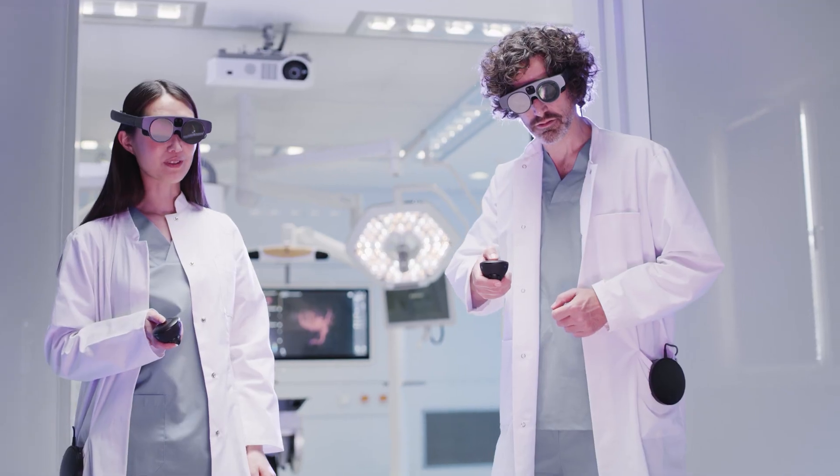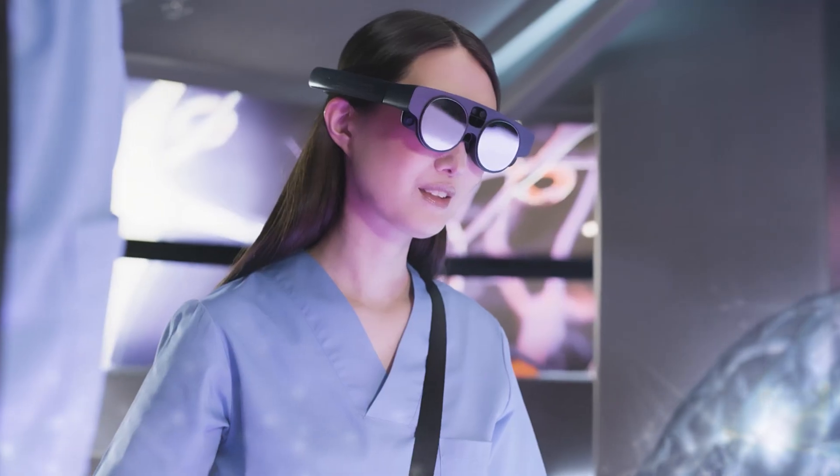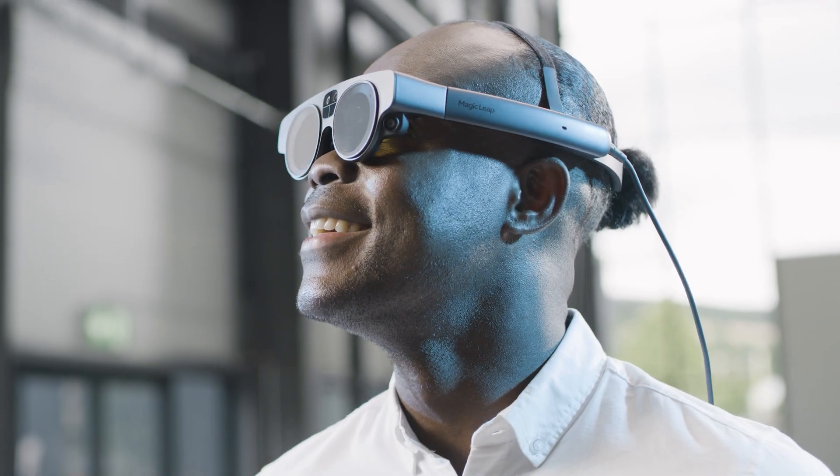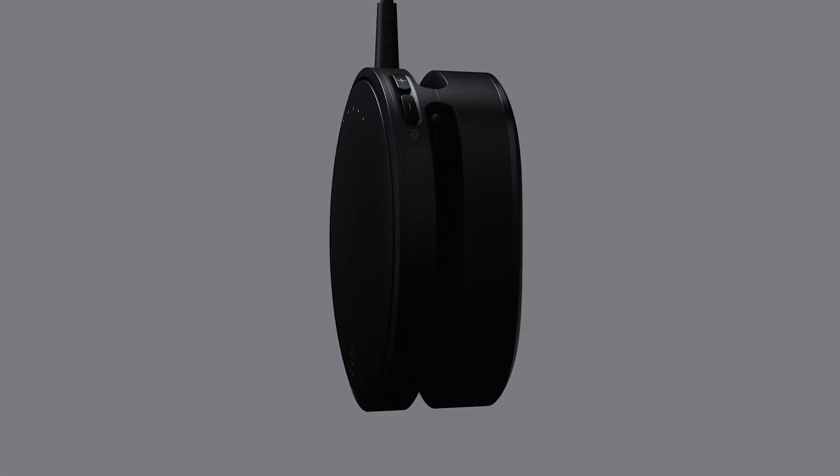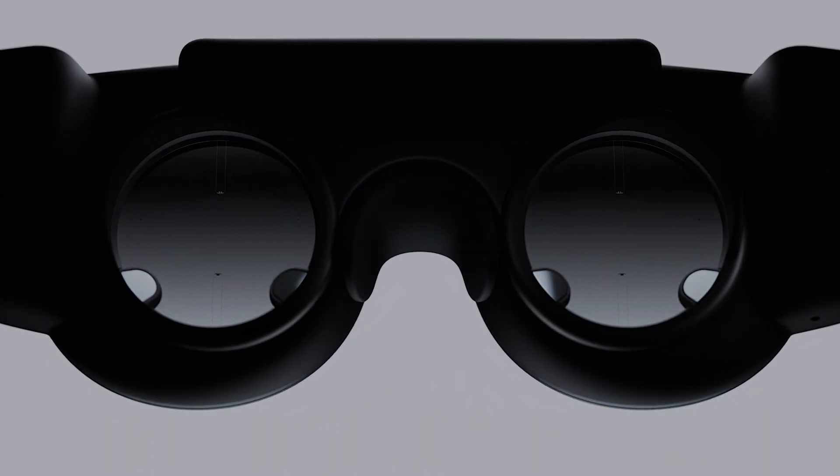My name is Julie Larson-Green. I'm Chief Technology Officer for MAGICLY. We've built MAGICLY 2 to be the most immersive augmented reality device on the market for enterprise. Not only is it lighter, faster, and has more compute power, we've also improved the field of view dramatically. It's a 70-degree field of view.